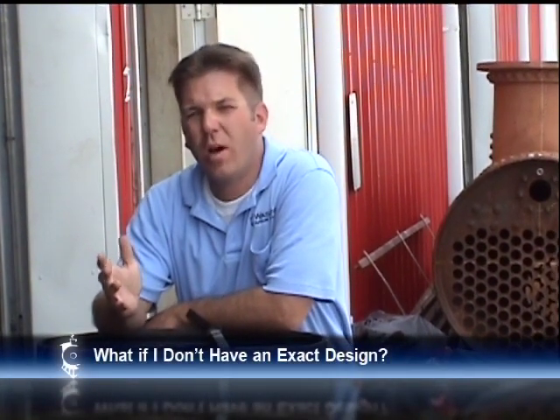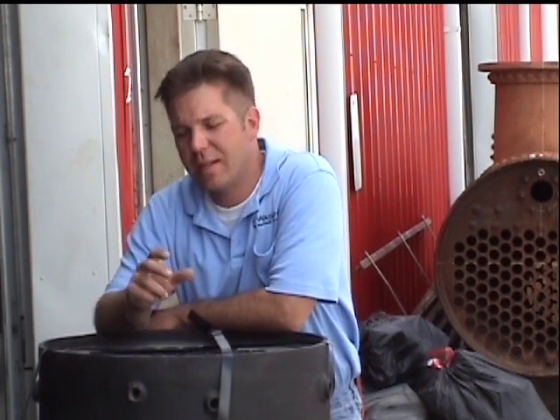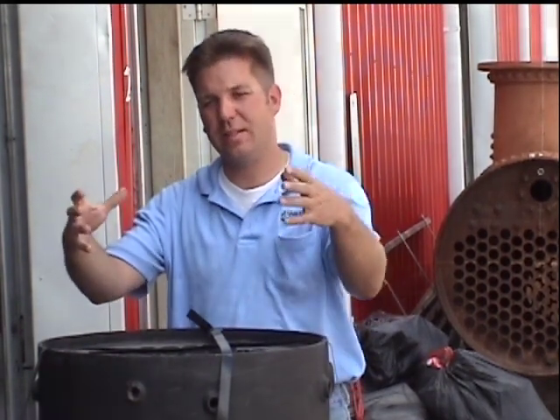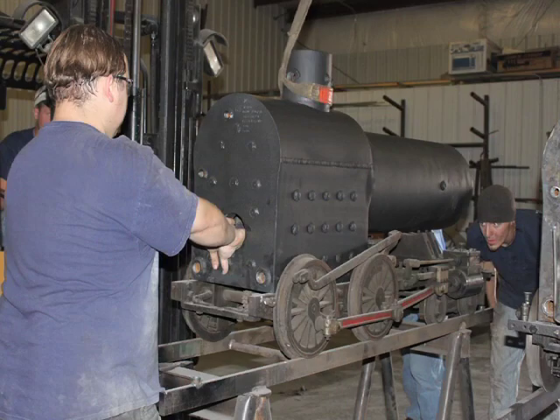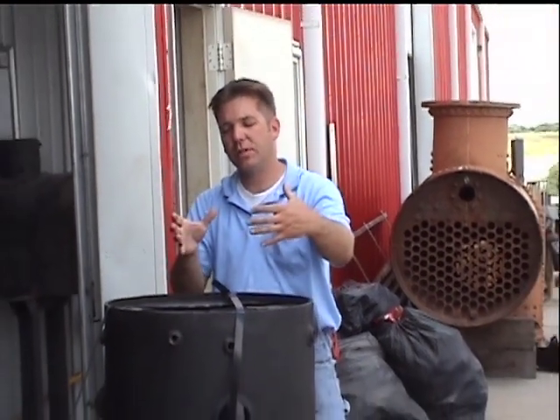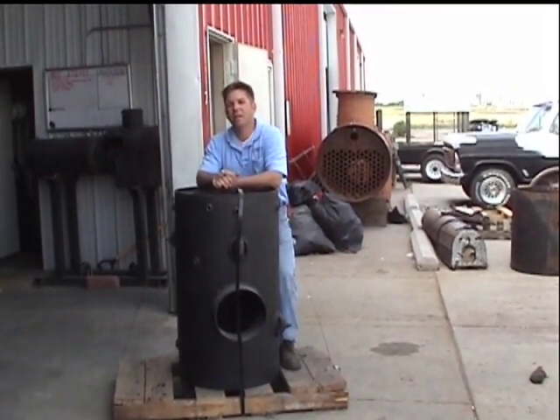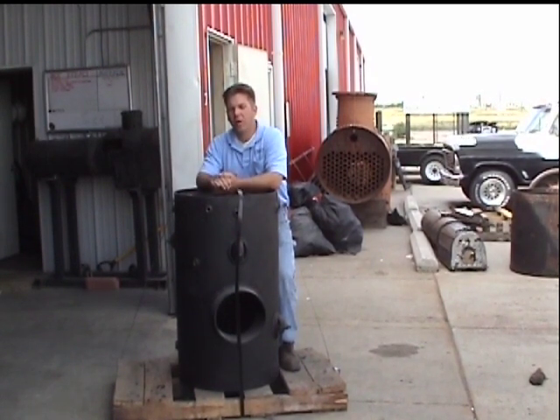We're often asked: what happens if you come to us as a new customer wanting a particular boiler built but you don't have a design for it? How do we deal with that in terms of the ASME code? It's actually quite simple. If you can do nothing more but draw a simple sketch of the outside dimensions of your boiler and whatever parameters it needs to fit into — let's say it's a locomotive boiler that needs to sit on a frame — we'd need the basic dimensions of the frame and where the boiler is going to fit. Or, like this boat boiler seen here, we would need to know the basic dimensions of the foundation so we can build a boiler around that.